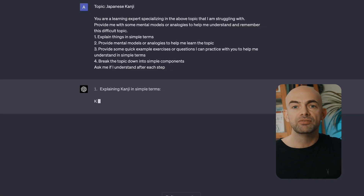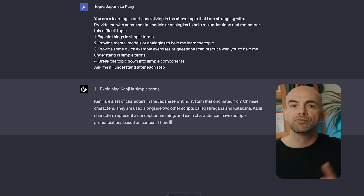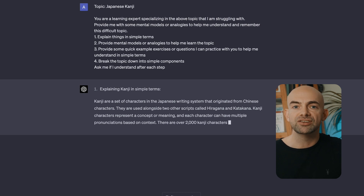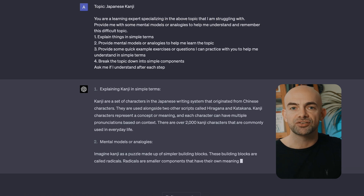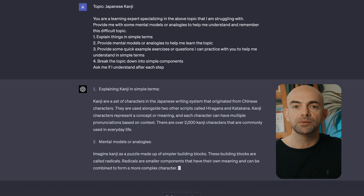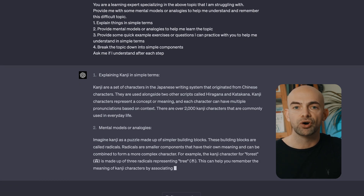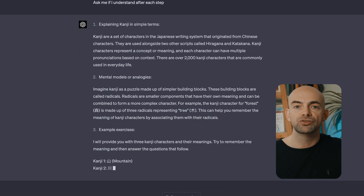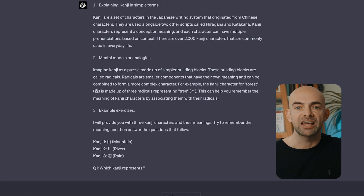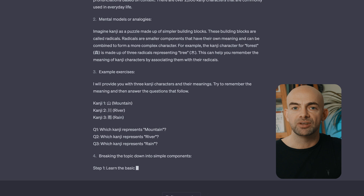For example, for the topic Japanese Kanji, we could use the prompt: 'You're a learning expert specialising in the above topic that I'm struggling with. Provide me with some mental models or analogies to help me understand and remember this difficult topic.' We can then break things down into tasks: first, explain things in simple terms; then, provide mental models or analogies; then, provide some quick example exercises or questions to practice; and finally, break down that topic into its simplest components.